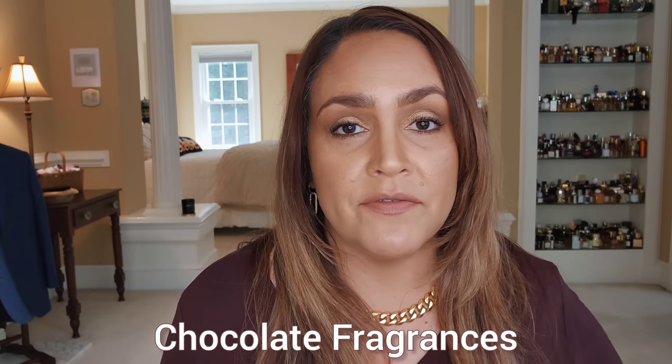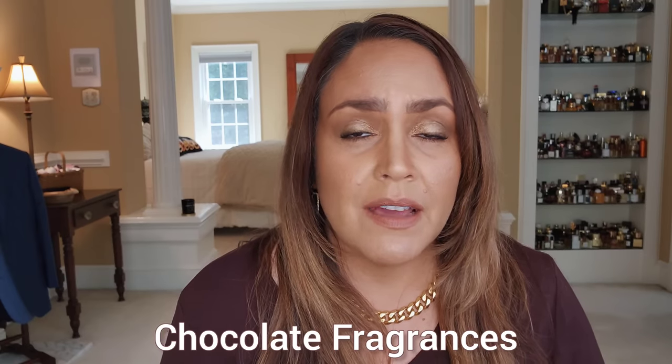Hey everyone, welcome back to the channel. We're about to get into some chocolate fragrances. This is part of a series of videos I'm doing that feature fall gourmand kind of scents, or scents that have a gourmand lean. I did a coffee video earlier, and this one's going to focus on chocolate. I have a whole long list of chocolate fragrances to share with you.